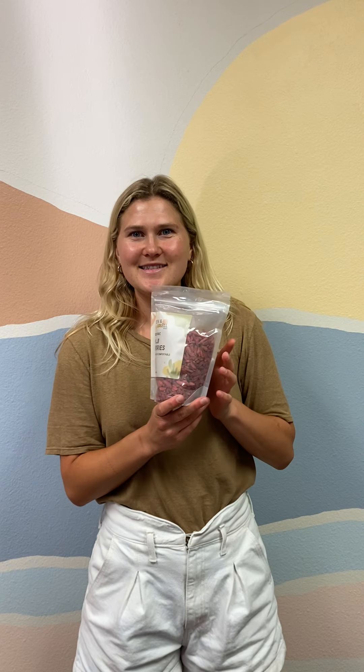First we have gochu berries and these are a great source of antioxidants. I love to put them in my morning smoothies and they just add a little chewy crunch on top. They can be either added as a topping or blended in the smoothie.